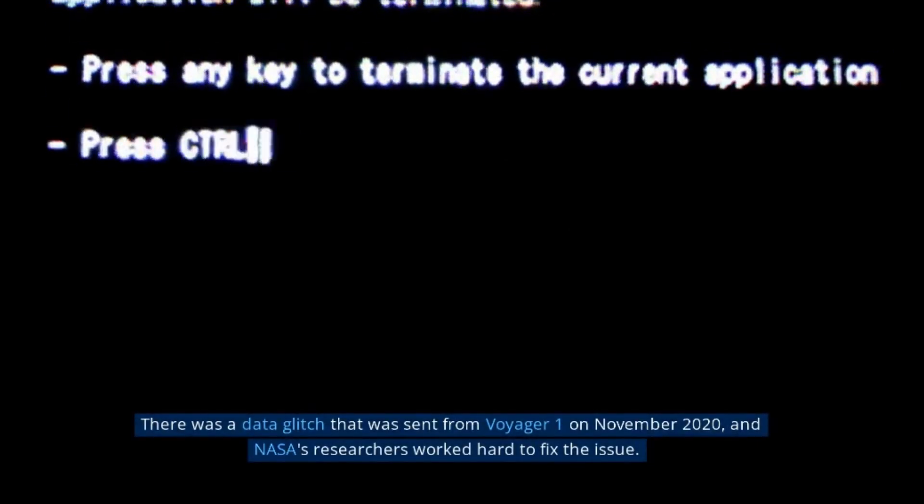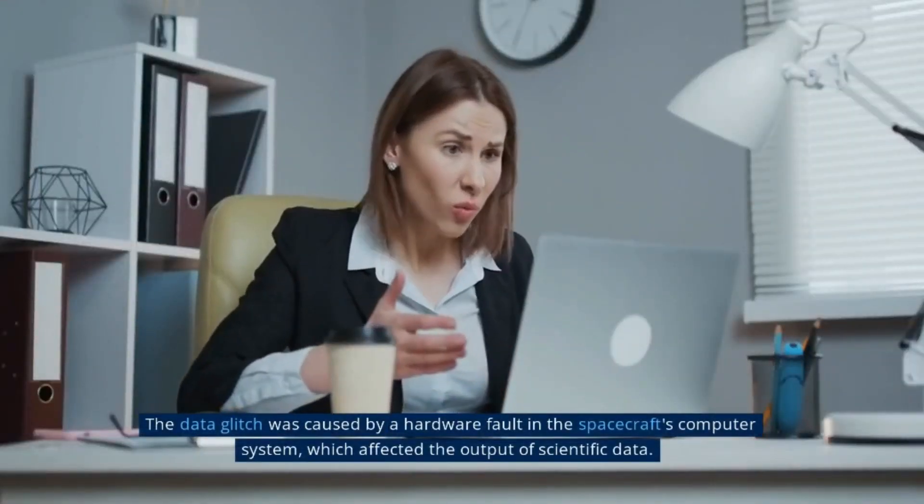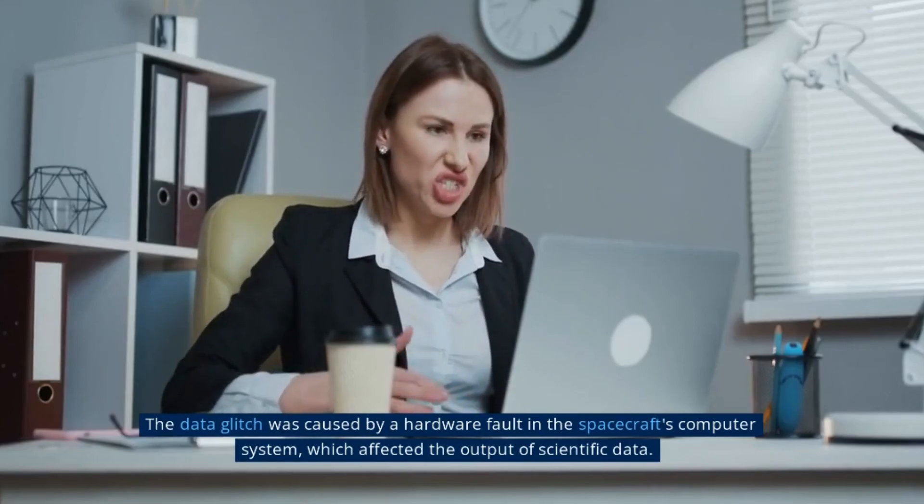Once its planetary mission was over, Voyager 2 began working on an interstellar mission, which NASA is using to find out what the solar system is like beyond the heliosphere. Voyager 2 is currently transmitting scientific data at about 160 bits per second.